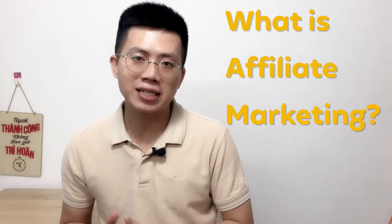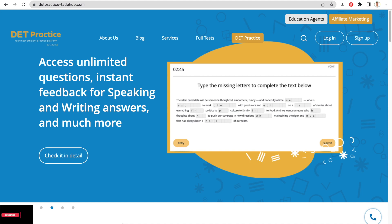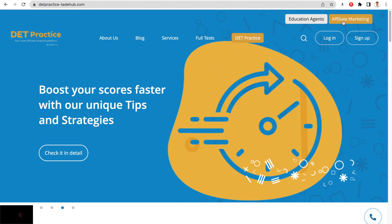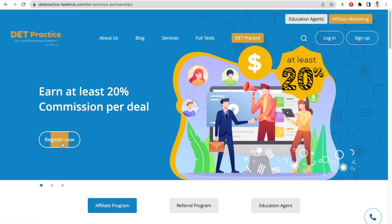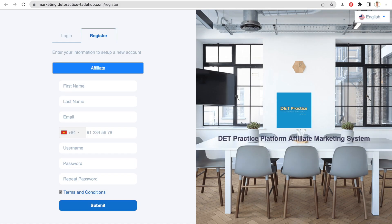The first step, you need to register your affiliate account because it's law-free. Your first step is to register your affiliate account. Go to our website and click affiliate marketing, then click register now to create your account. Just fill out your information before you start.